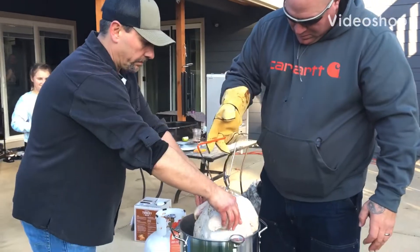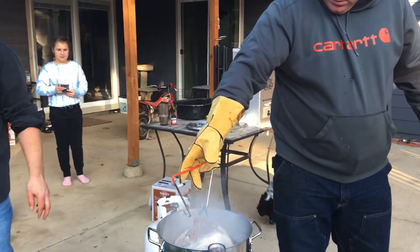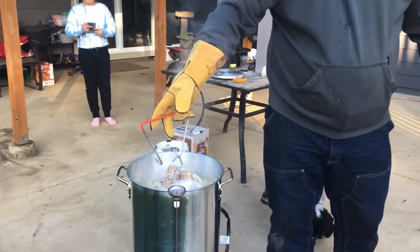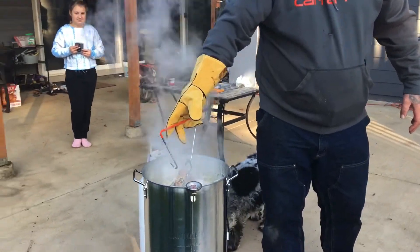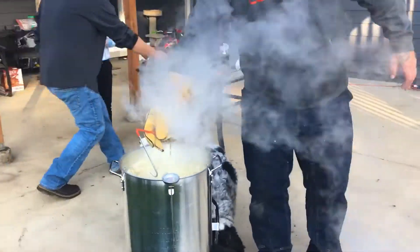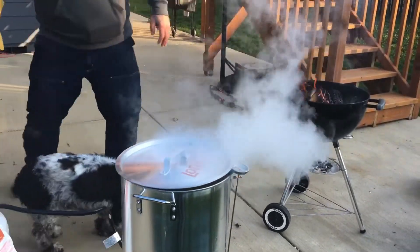Hey, Hannah, stay back. Happy Thanksgiving, everyone! Do you fry? Do you fry? Lola, move. Got the turkey in.